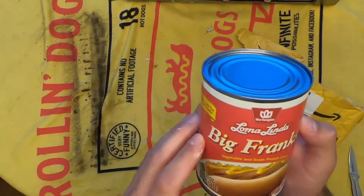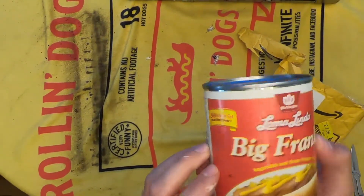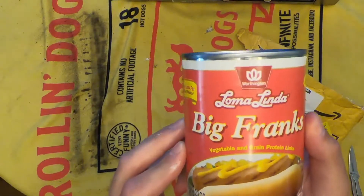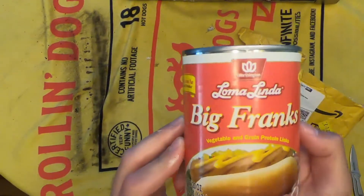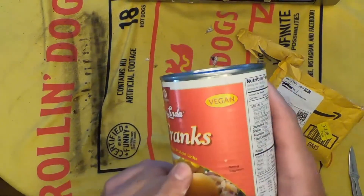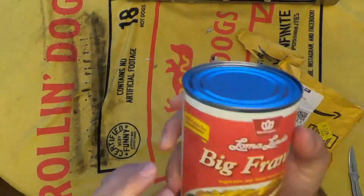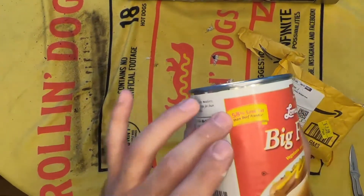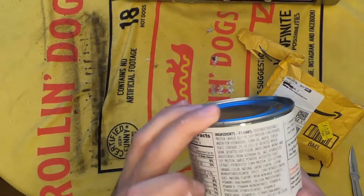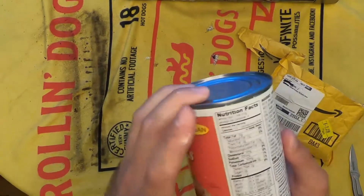Oh boy. I'm not sure what to make of this. I can only assume this came from Max. This looks to be Loma Linda Big Franks — made from vegetables and grain protein. They're vegan. The serving suggestion looks to be one, and they're in a can of juices. 58% less fat than beef franks, and your number one ingredient is textured vegetable protein.